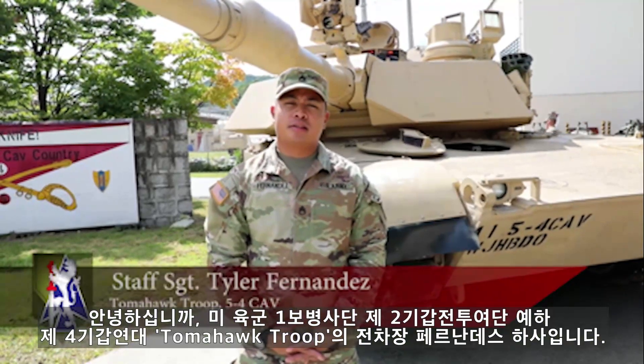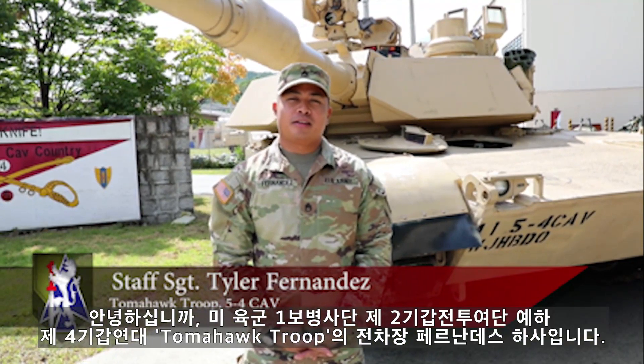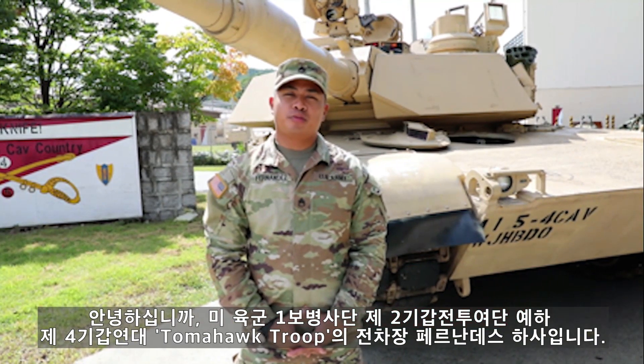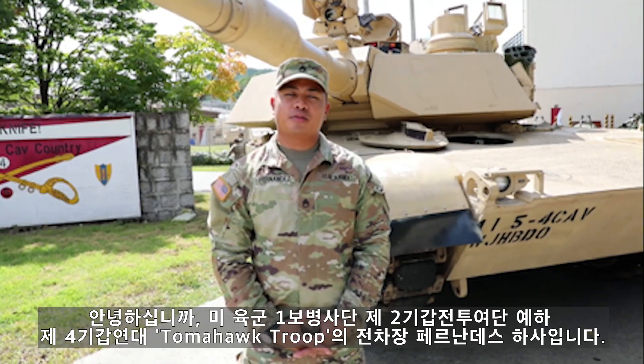Hello, I'm Staff Sergeant Fernandez, running ways in Mapavo, Hawaii. I'm the tank commander for Delta 1-2, from Tomahawk Troop, 5-40 Cav, 2nd ABCT, 1st Infantry Division.